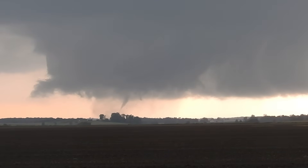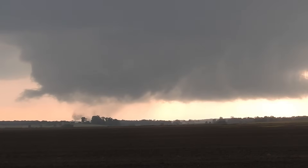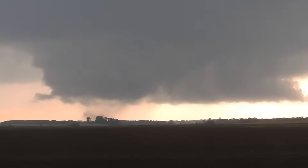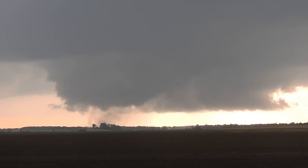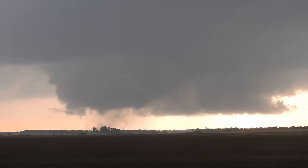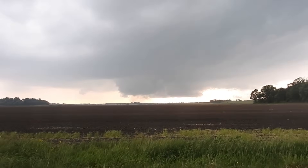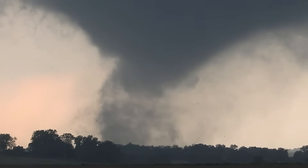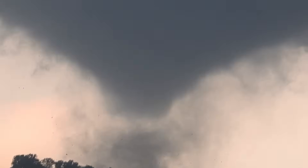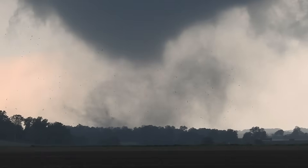We need to think about dropping south so we aren't in its way. I think it's going to scoot just north of us looking at the radar, but I don't want to be wrong on that. I'm going to go.